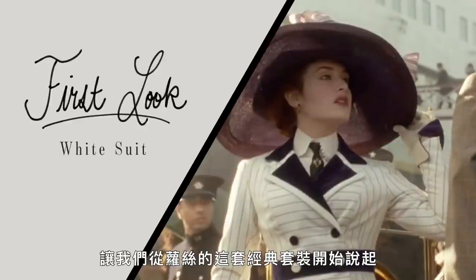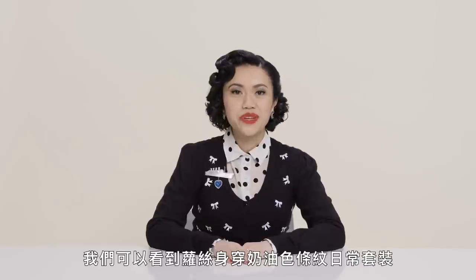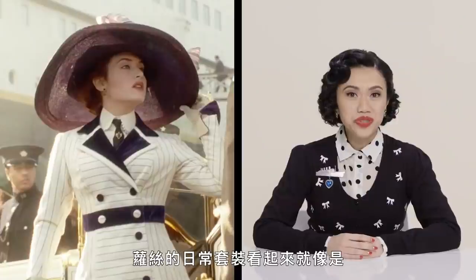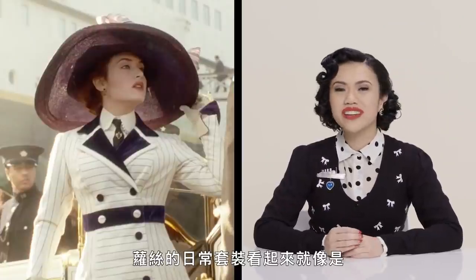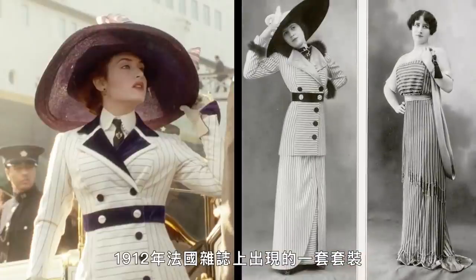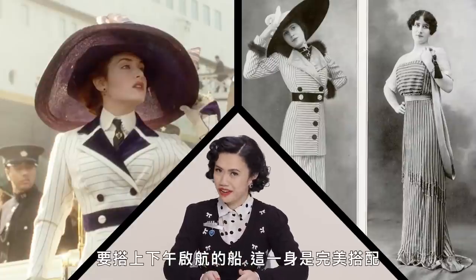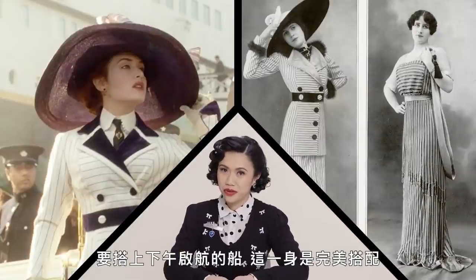Let's start with Rose's iconic suit. The Titanic set sail at noon, and we see Rose wearing this cream-striped afternoon suit. Rose's afternoon suit looks almost exactly like a suit that appears in a French magazine in 1912. This is absolutely accurate — the perfect ensemble to be boarding a ship in the afternoon.